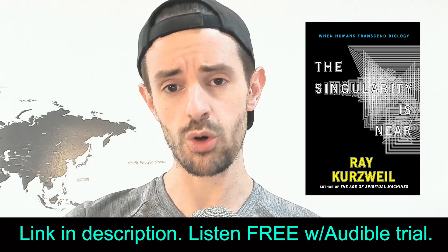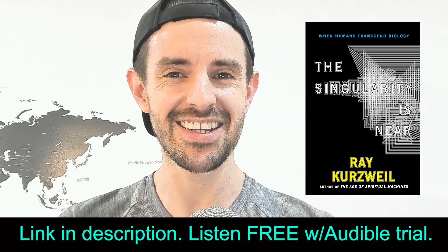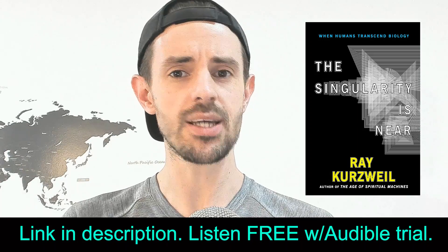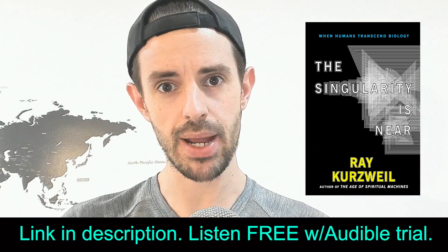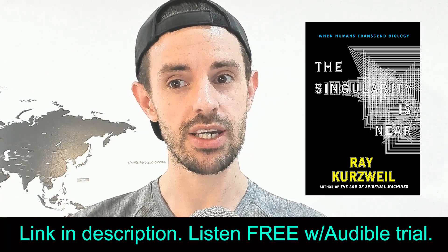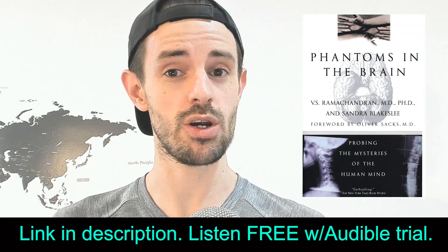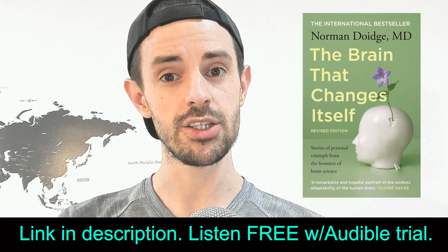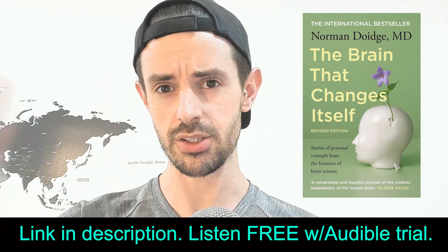If you spoke to somebody 100 years ago and told them about the world today, nobody would believe you — they'd think you're insane. Well, Ray Kurzweil makes predictions about the future that sound insane, but his track record is staggeringly good. He's not pulling numbers out of thin air — he's applying a very rational, science-based, evidence-based approach to projecting the progress of technology. Please do yourself the favour and read it, especially if you hear me talking about merging with AI and you're skeptical. And last but not least, a couple of books that will teach you more about the brain: Phantoms in the Brain by V.S. Ramachandran, and The Brain That Changes Itself by Norman Doidge. Check them out — links in the description, and you can listen to these for free with an Audible trial.